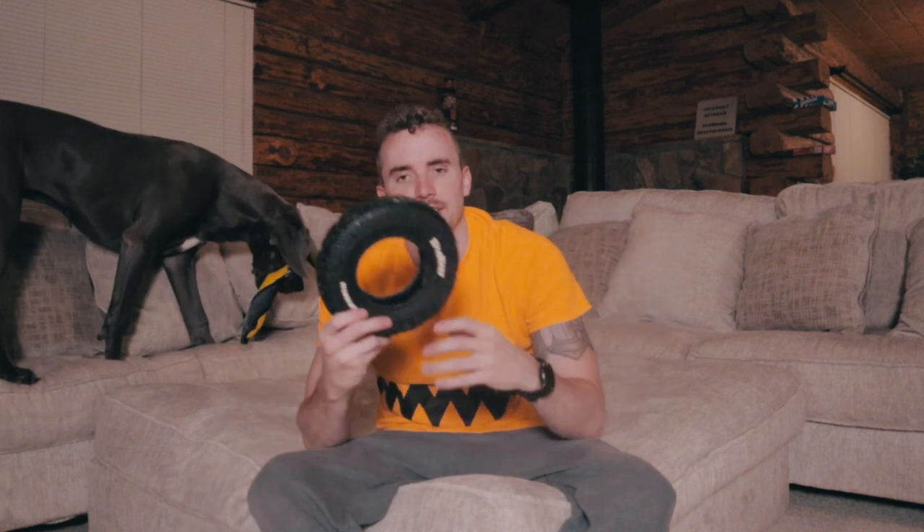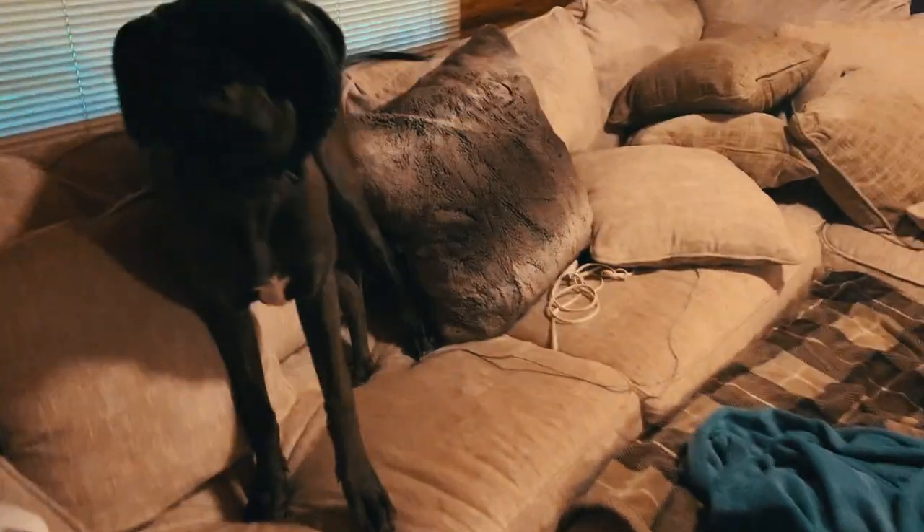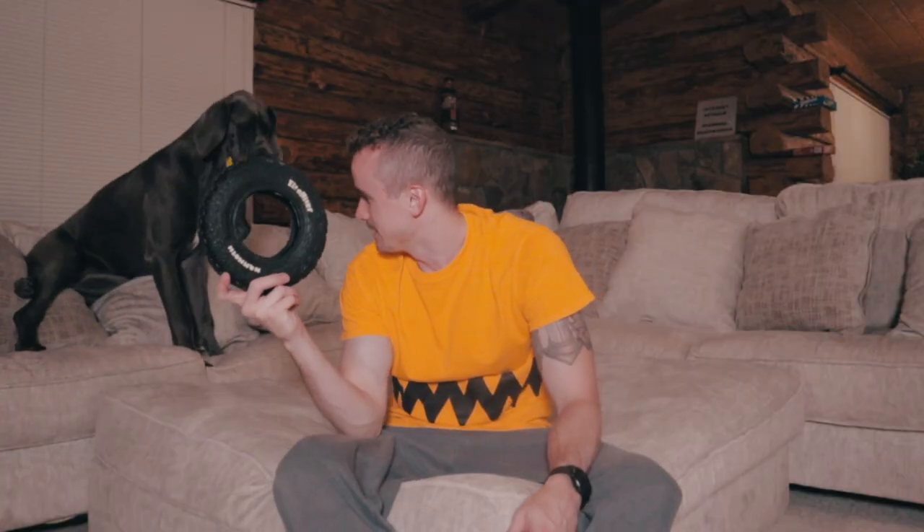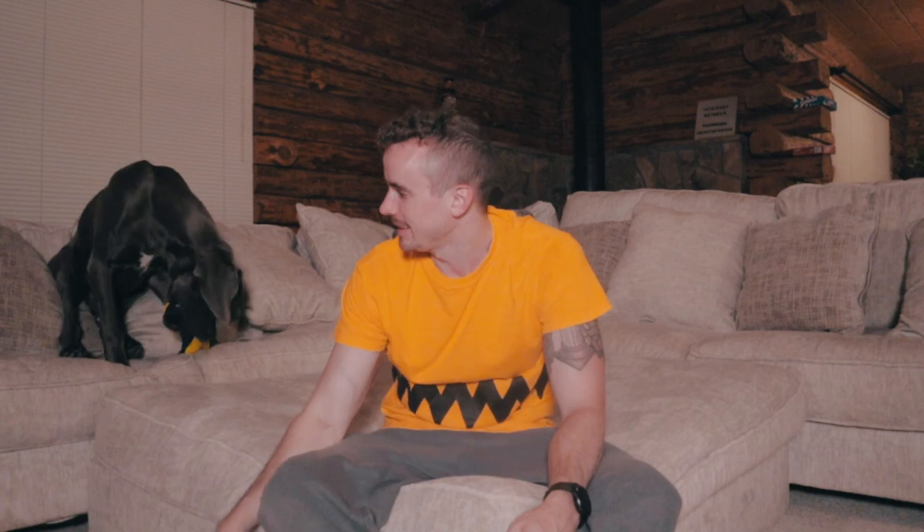The best toys we've had as far as being able to stand up to the bite force of a Great Dane have been this chuck-a-kick fetch ball, which I've had for a while and has been amazing, and pretty much this miniature tire. She can pretty much destroy just about anything else — even rope toys she'll bite out the knots and fray the rope. She plays rough.